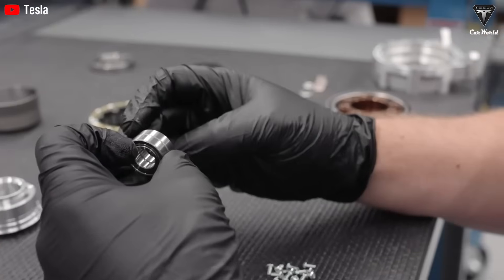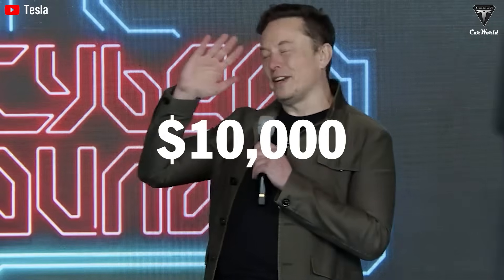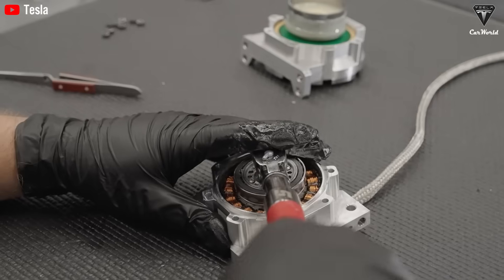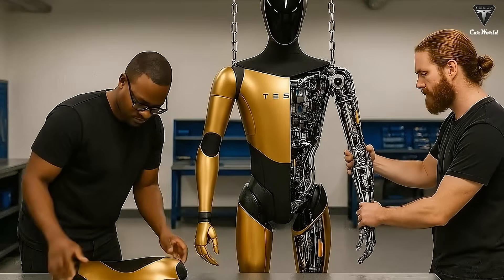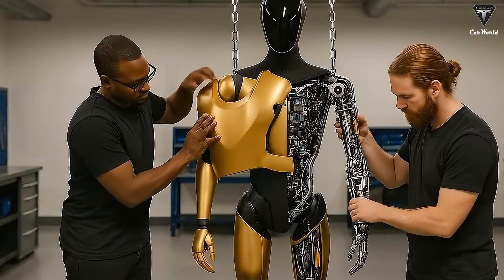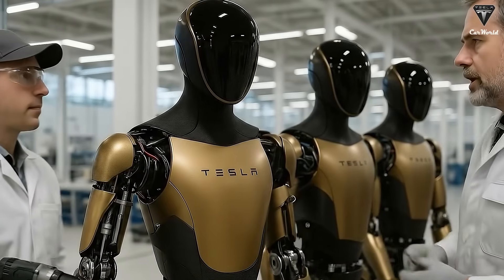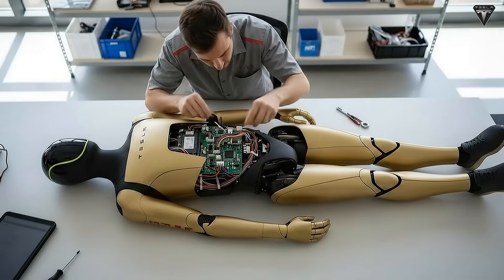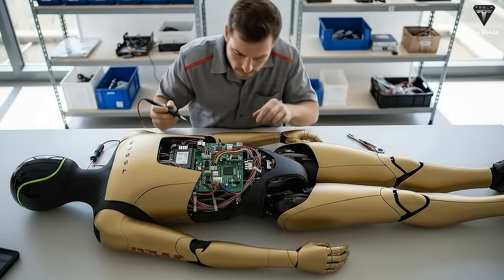What has caused the entire tech industry to pause in disbelief is not merely its design. Musk has confirmed that Tesla can produce Optimus at a cost of around $10,000 — an almost unimaginable figure when compared to existing humanoid robots priced between $150,000 and $250,000. With the Gen 3 version, Elon Musk is confident that Optimus has become a robot capable of operating autonomously within Tesla factories, performing tasks previously exclusive to human workers. Gen 3 marks a true inflection point: a transition from semi-automated robots to fully autonomous ones, requiring no remote control and no constant human supervision.